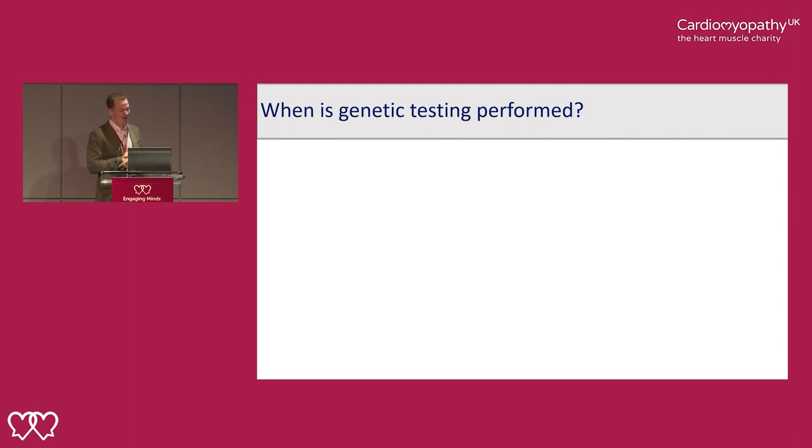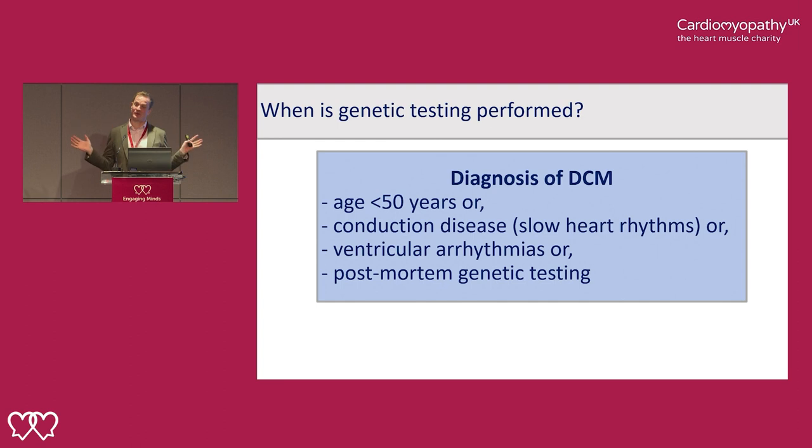There is huge interest in genetic testing and when we should do it. There is inequity in access across the country, and the charity is working to try to deal with this. In an ideal world, I think everyone with cardiomyopathy would have a genetic test, but at the moment we don't have the services to deliver that. Genetic testing takes a very long time to interpret. The national testing guidelines have identified groups of patients most likely to have genetic forms of disease and suggest these should be prioritised.